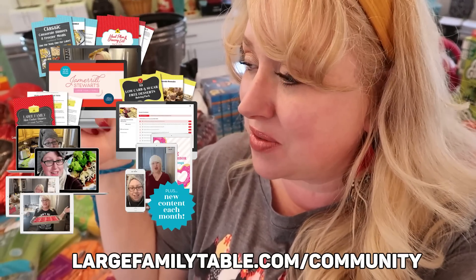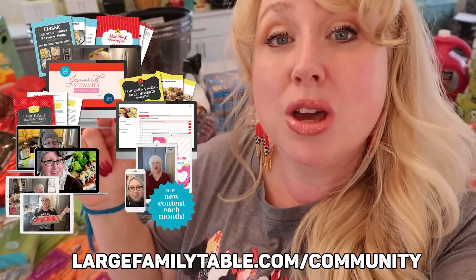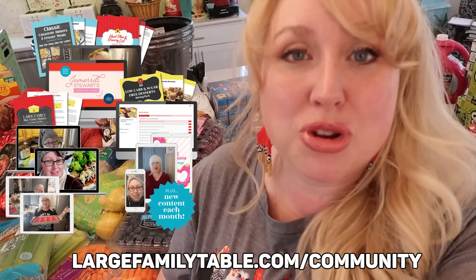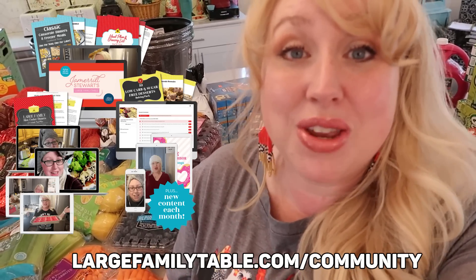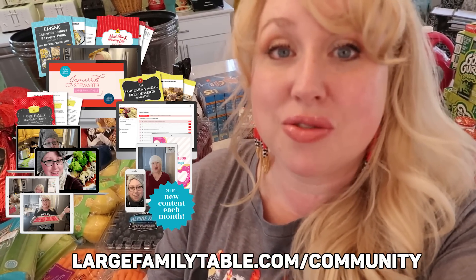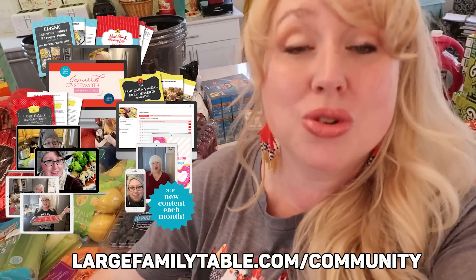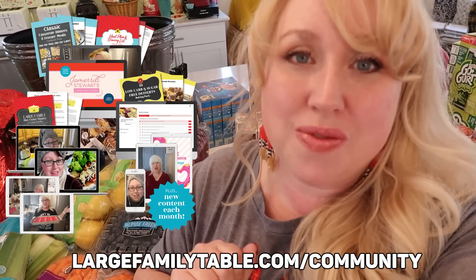Hey friends, future Jamerrill here. Don't forget to click the first link in the description below. Don't forget to join my exclusive Large Family Table Community membership where you can join now currently for over 70% off — it's the best value I've ever offered on membership. It is only $14.97 a month for a limited time where you get super mega massive exclusive content from yours truly every month. I orchestrate a big membership party for you over there. This is the first time I've opened the doors for 2023, so go ahead and click the link in the description below and join me now for all of that extra special fun.